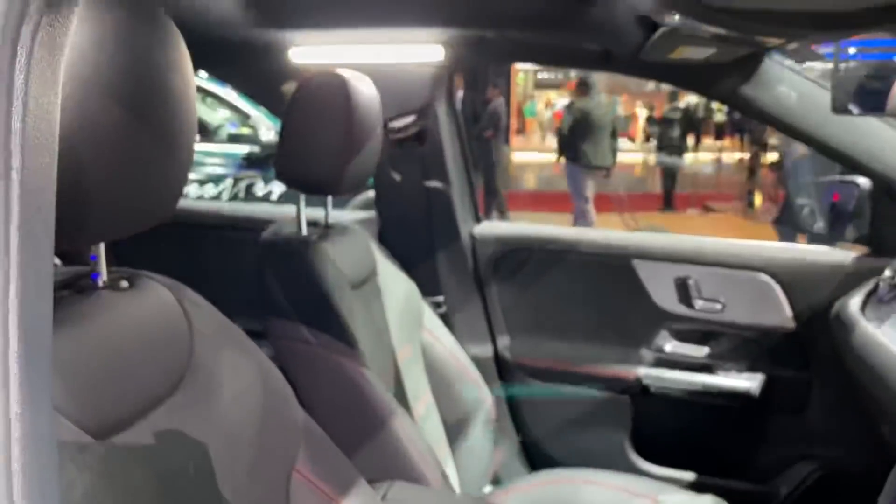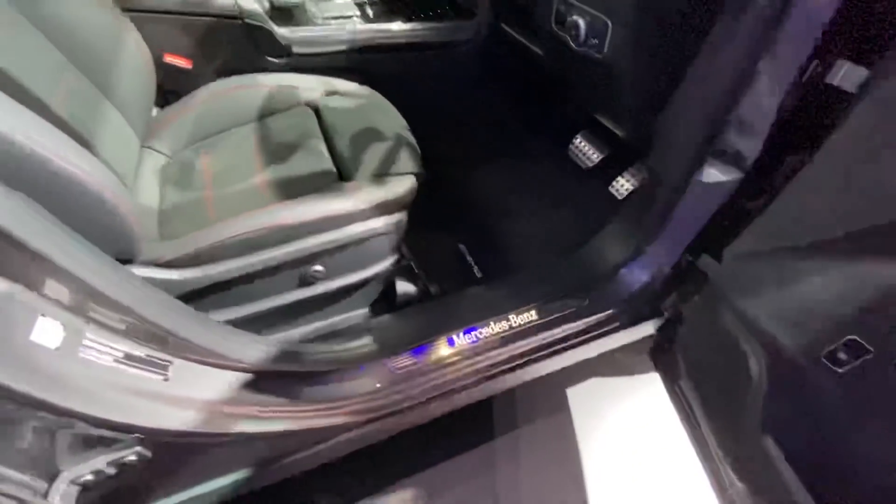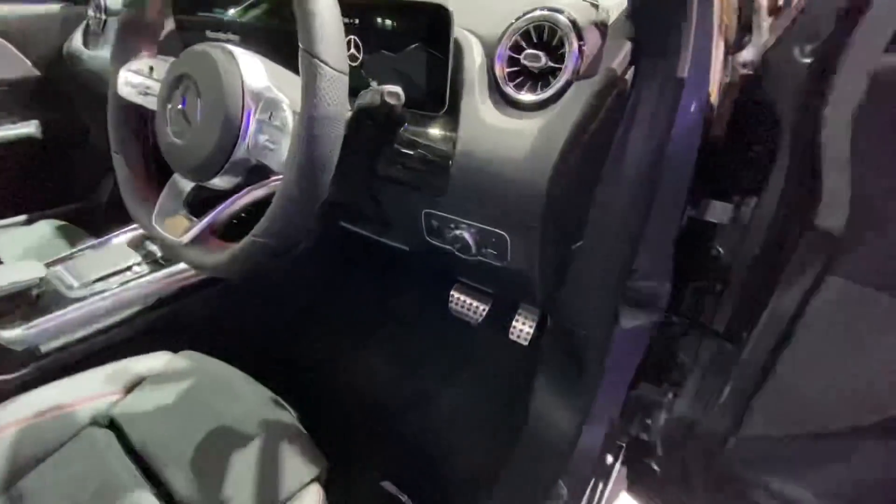That light bar is massive on the inside — look at that light bar! That's something I've never seen in a car before. So bright! Mercedes-Benz is written right there, and these are the controls for the headlights.